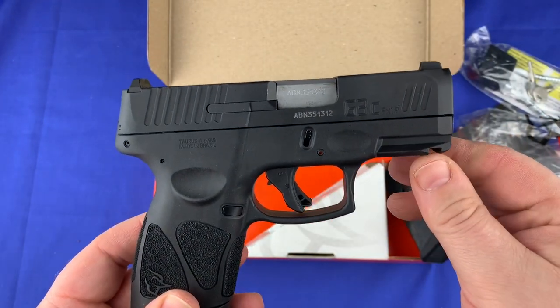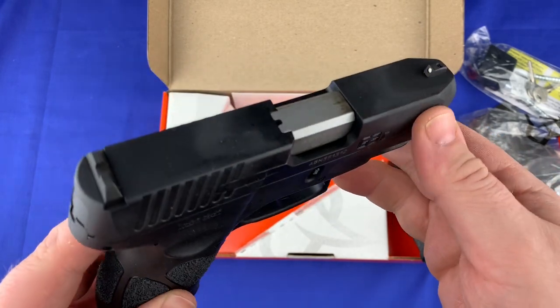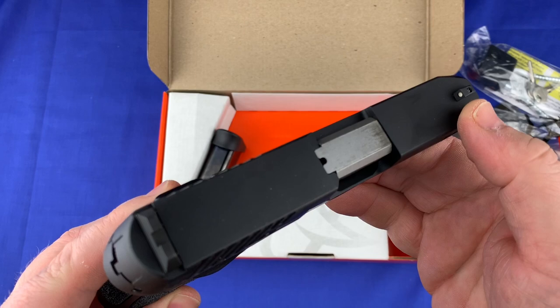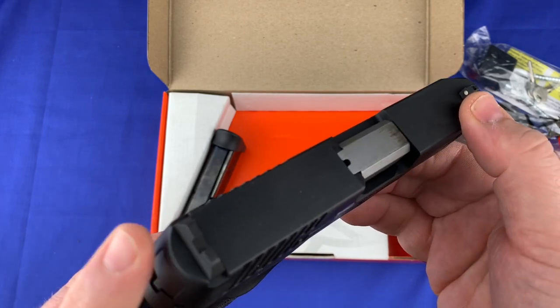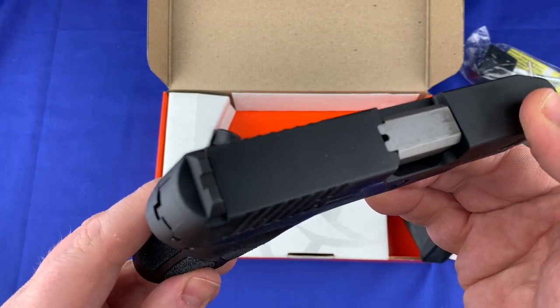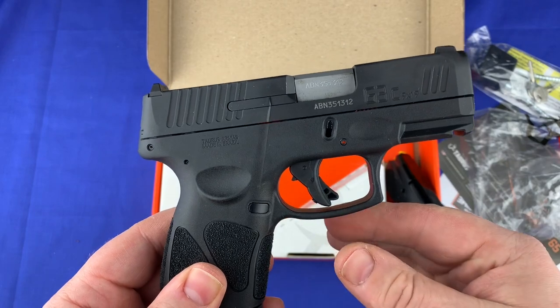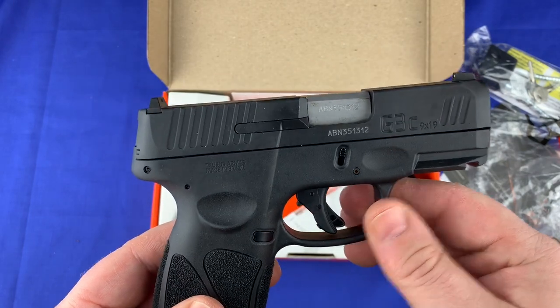It also uses Glock sights — they machined the slide to use the same size sights as a Glock 19, so you can order almost any sight out there to put on this thing. That was really smart of Taurus to do.